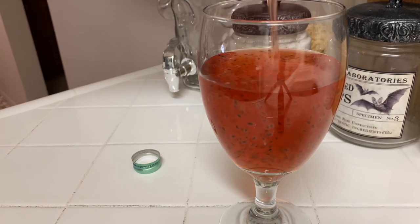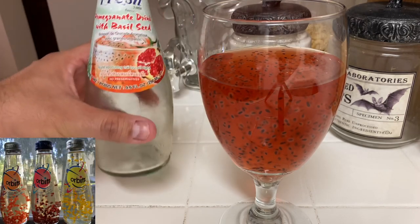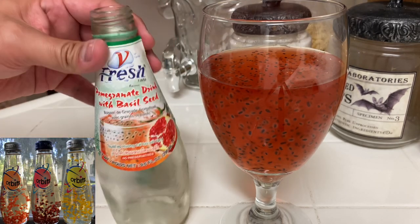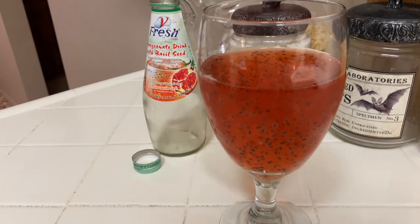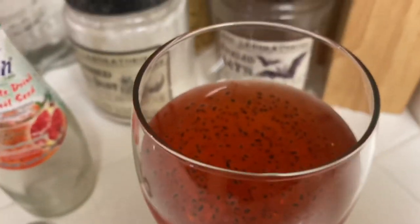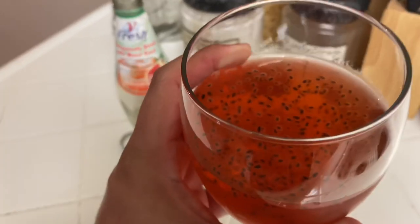Oh my god, it's freaky. It looks freaky. Orbit-style, definitely like Orbeez in the video. The Orbeez-looking drink — there it is. Look at that, it looks like a science experiment. It looks freaky. I don't know, it just looks like a textured nightmare.